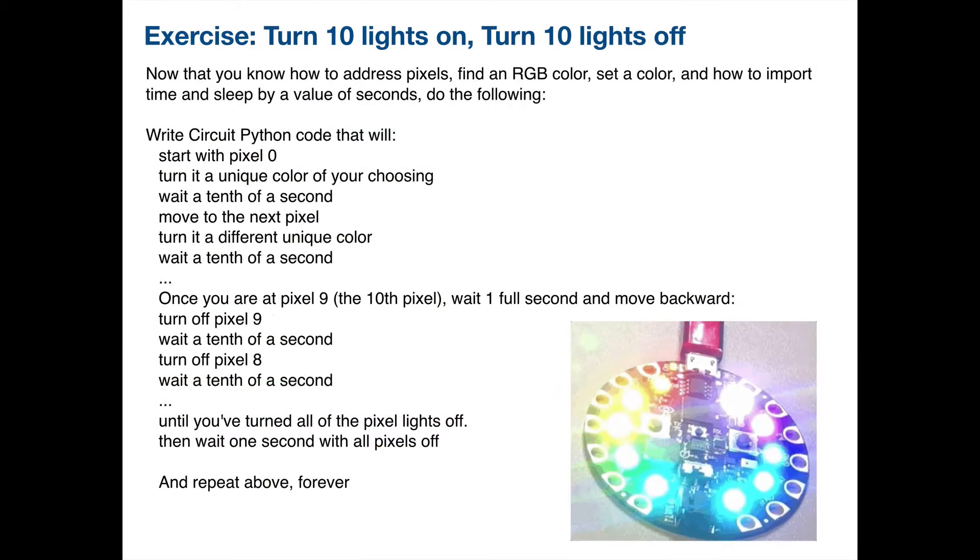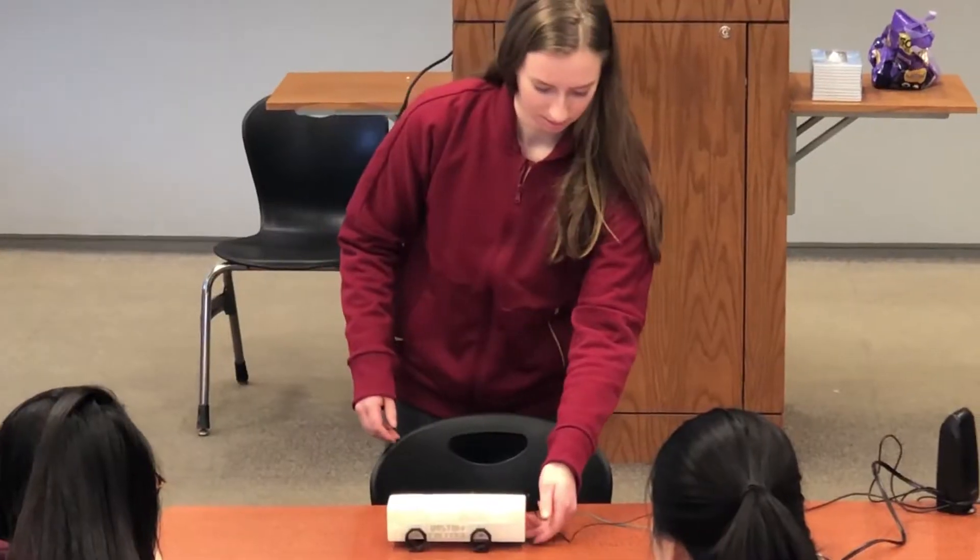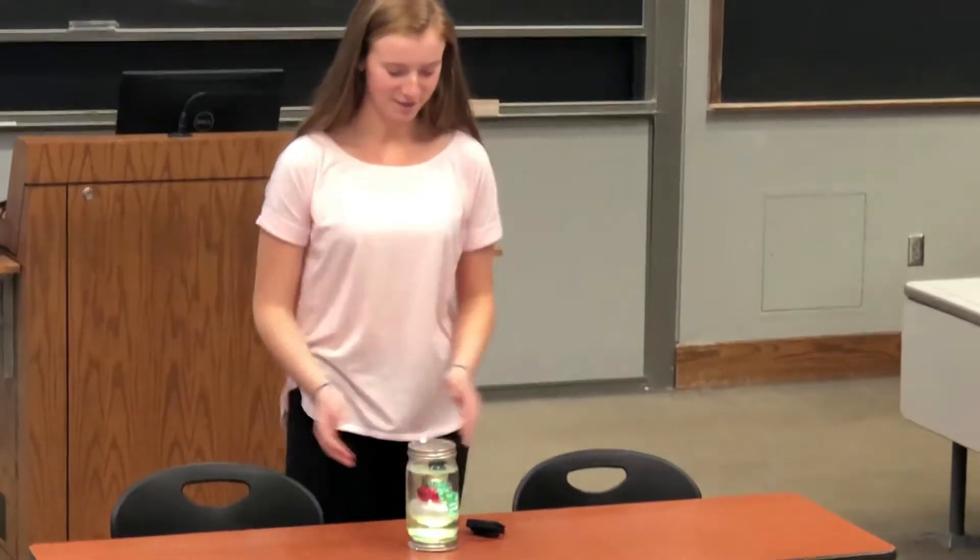After a series of flipped class tutorial videos and just two classroom programming sessions, students were on their own to come up with creative show-and-tell final projects.